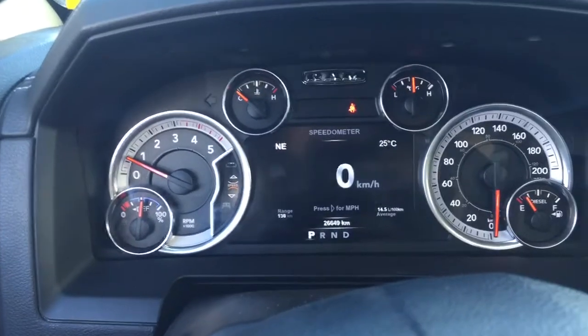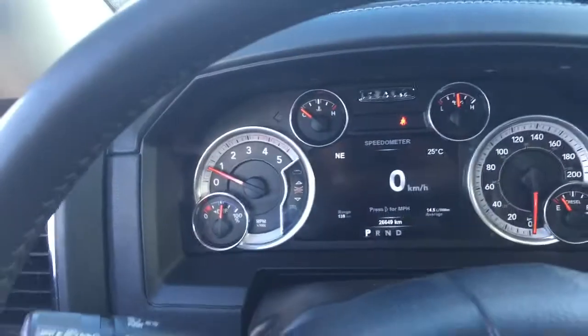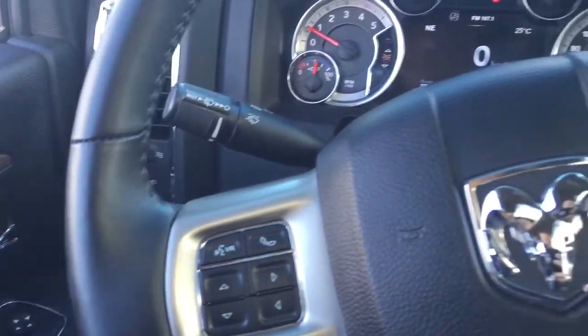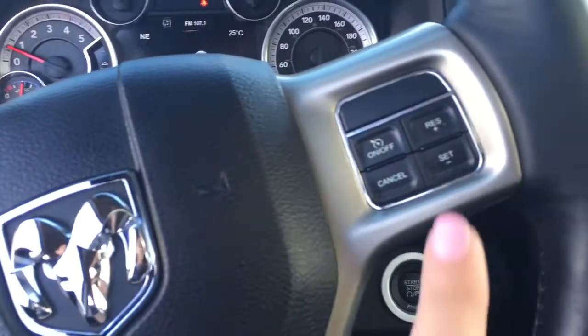We've even got a digital speedometer and there's so much more. Also on the left-hand side of your steering wheel we've got your voice recognition, and on the right-hand side we've got your cruise control.